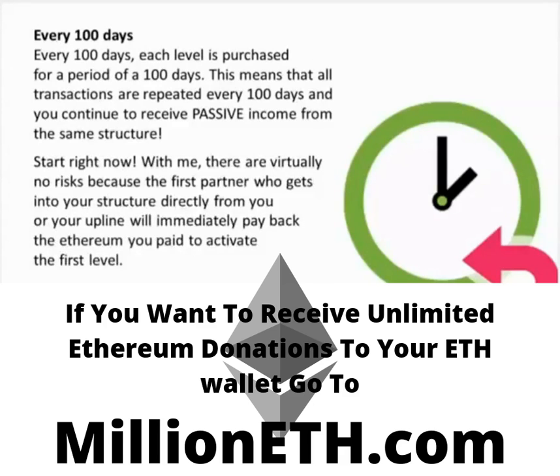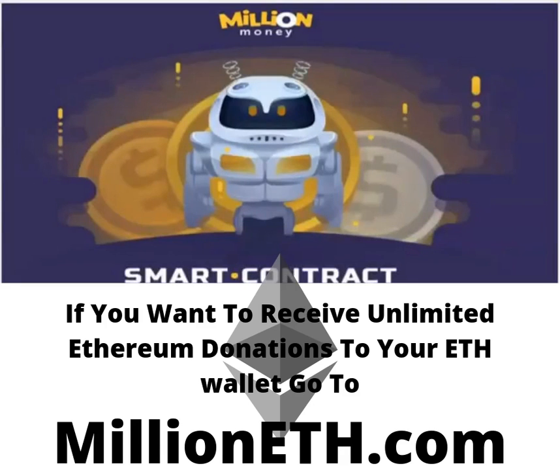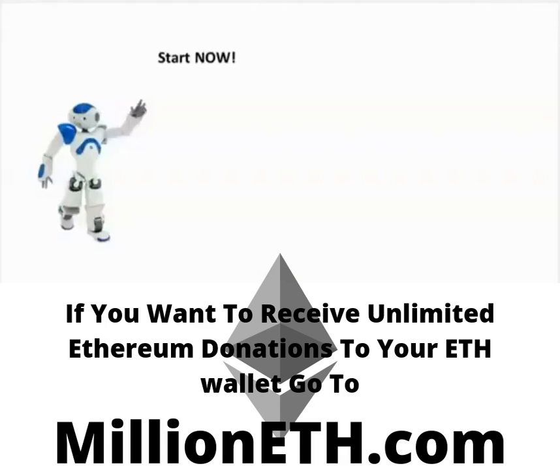Start right now. There are virtually no risks because the first partner who gets into your structure directly from you or your upline will immediately pay back the Ethereum you paid to activate the first level. Here is an example from the back office showing how your structure can look after only 10 days when you and your partners are active. Million Money — the fastest, easiest, and most risk-free way to earn over 1,600 Ethereum every 100 days. Start now.